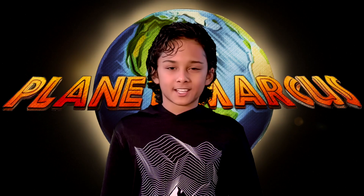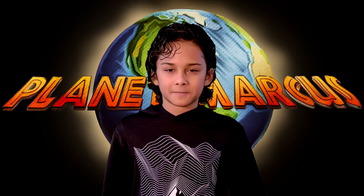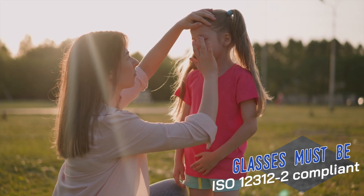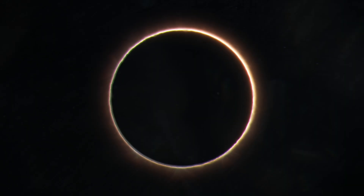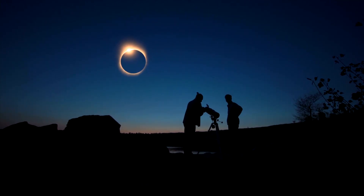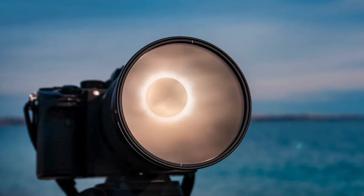If you're planning to catch this epic event, safety is key. You'll need special glasses like these to shield your eyes from the sun's powerful rays. Without these special glasses, you can get serious permanent eye damage, so you need to be very careful. It is only safe to take off these glasses during totality, when the sun is completely blocked by the moon. And don't forget about your telescopes or camera lenses — they need protection too, so you'll need to get special filters for them.